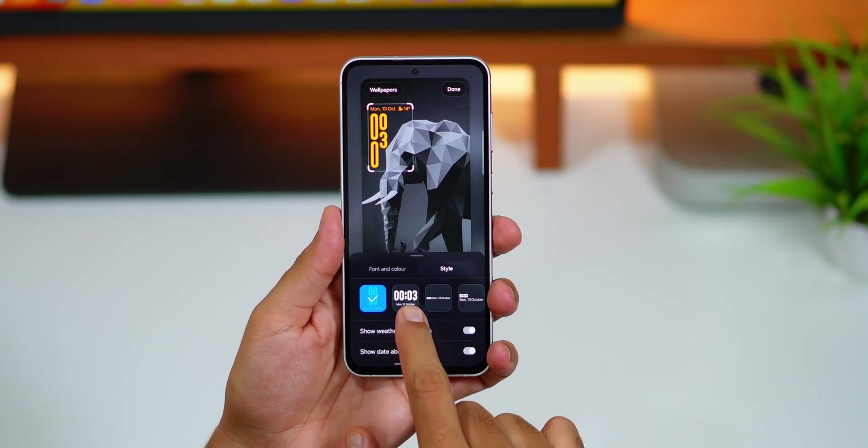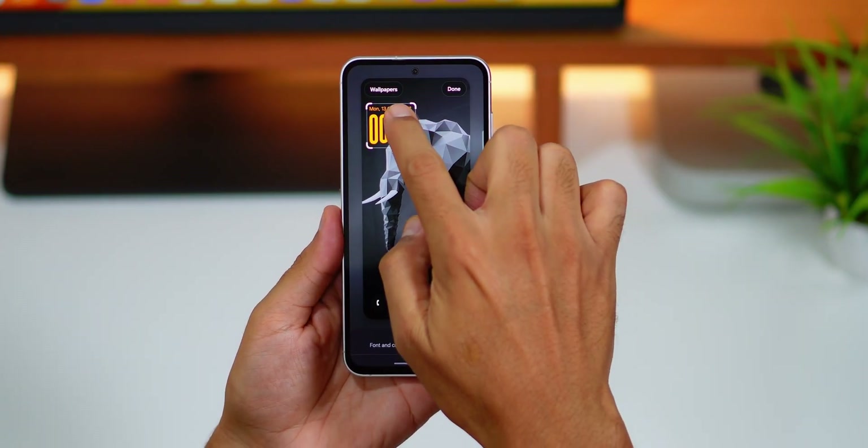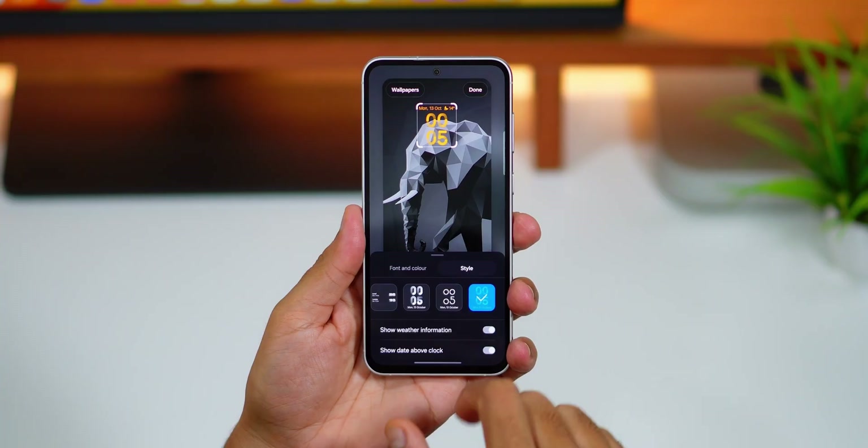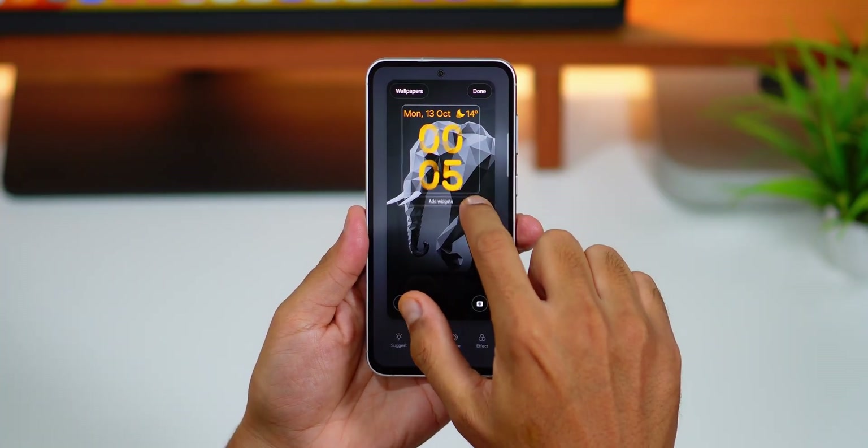You can choose between the vertical or horizontal style based on your wallpaper. There's also another new animated clock style introduced in One UI 8, which is very similar to the one added in One UI 7.